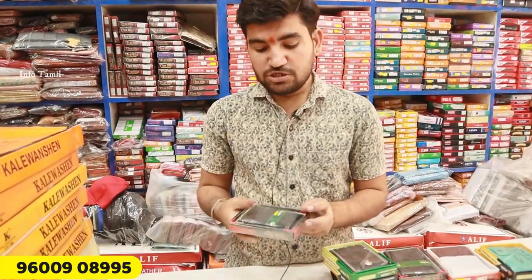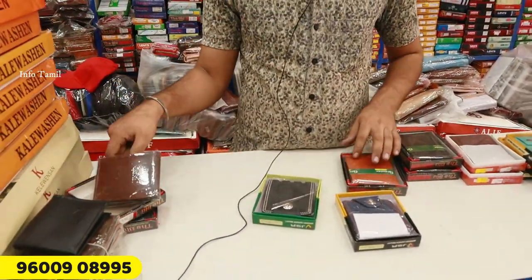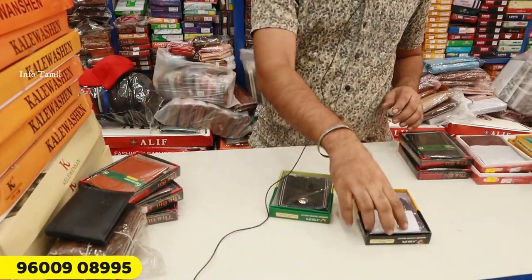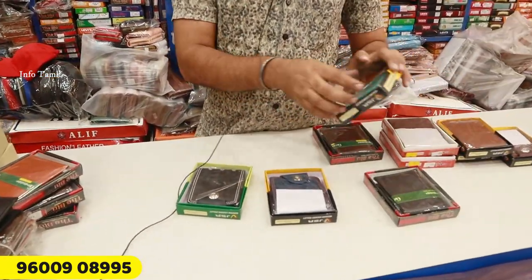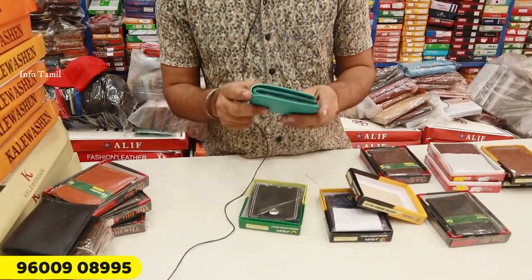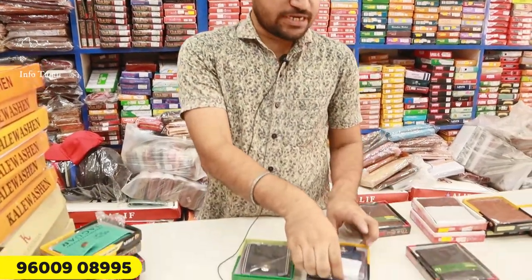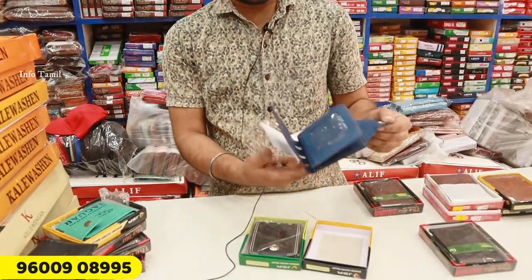This is only for Rs. 30. Here we have 6 colors, here we have a model — black, brown. Rs. 30. Here we have a magnet button. Here we have 10 colors, 10 pieces and 10 colors. This is only for Rs. 48 — Rs. 48 per gents, super. You can also use Rs. 100. This is only for Rs. 40.